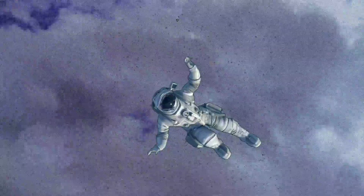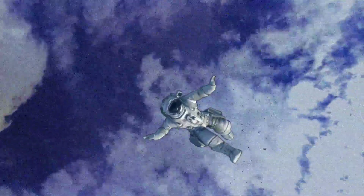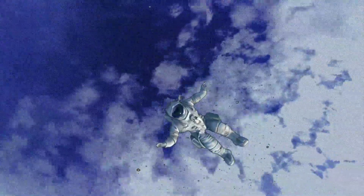The spacesuit will disintegrate quickly, exposing you to the extreme conditions. In a few seconds, you will be burned out — leaving nothing of you, and one fewer subscriber for me.